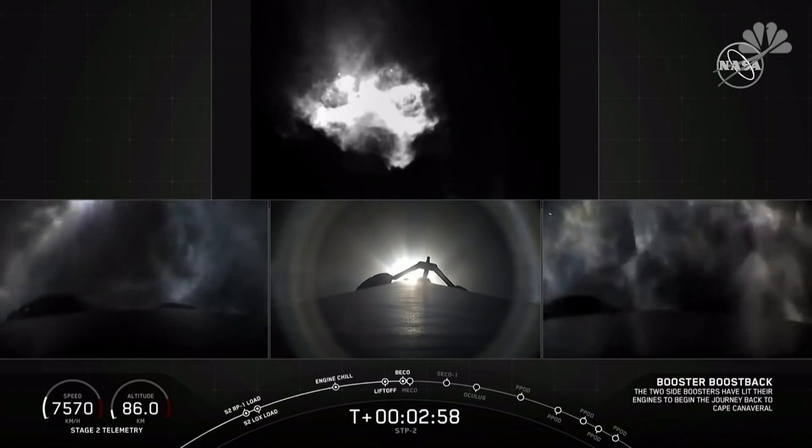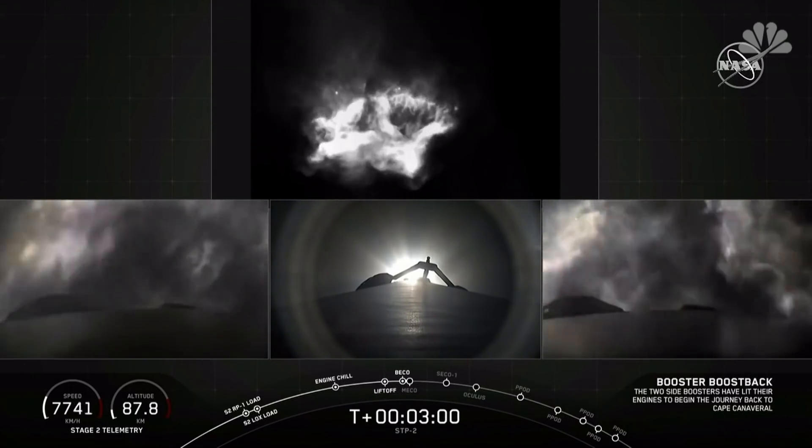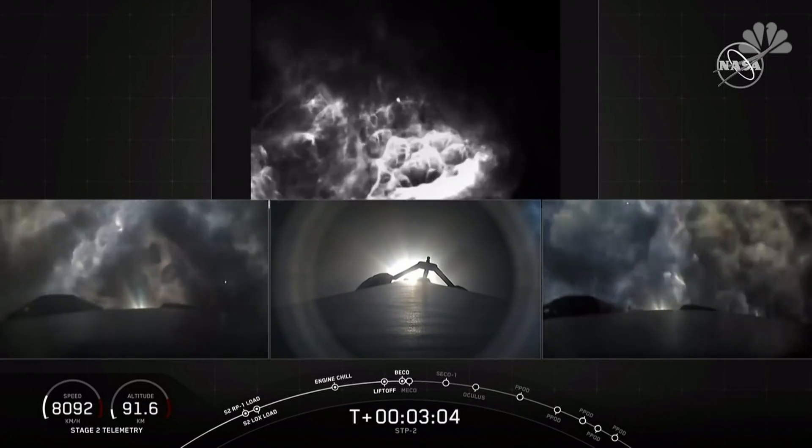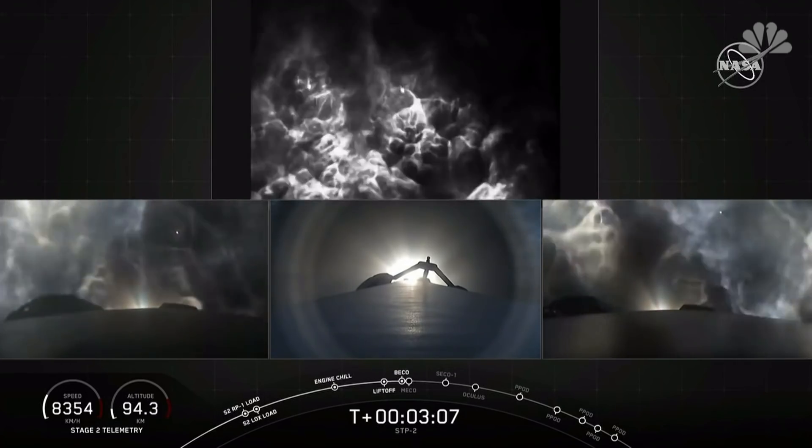You can see on the left and right views, the side boosters have ignited. The center core continues under full power. Everything looking good on the Falcon Heavy.